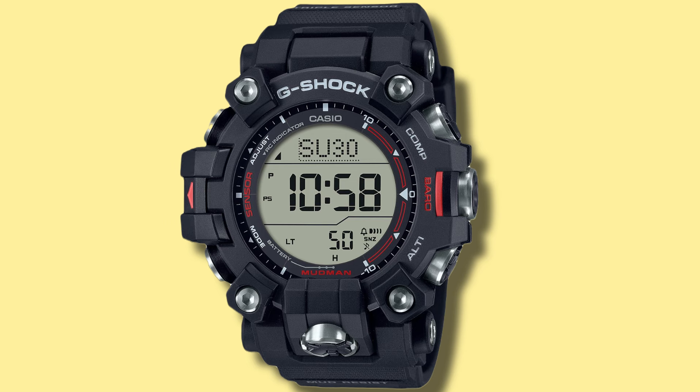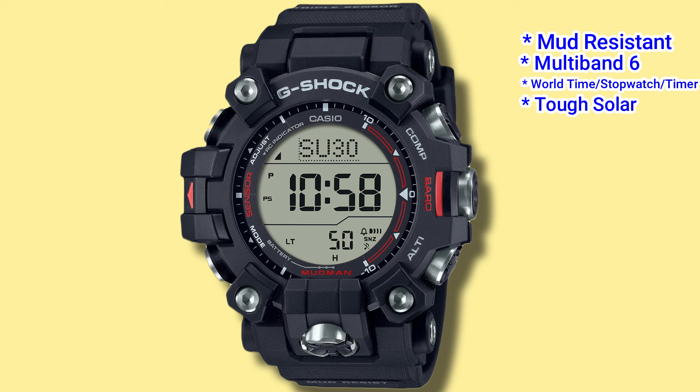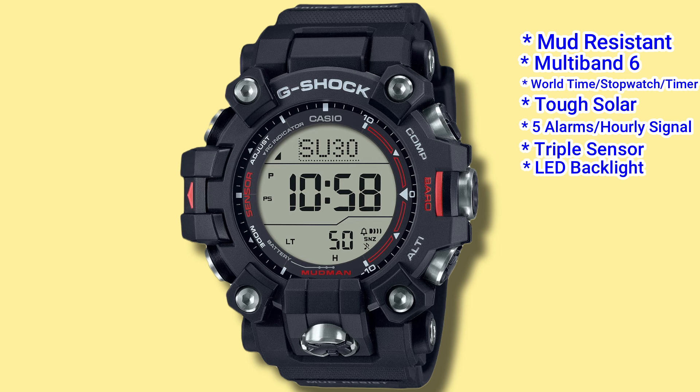The GW9500 is built to withstand mud, has Multiband 6 atomic timekeeping, world time, tough solar, alarm with an hourly signal, triple sensor which includes a barometer, compass and altimeter, a white LED backlight, and retails for US$300.